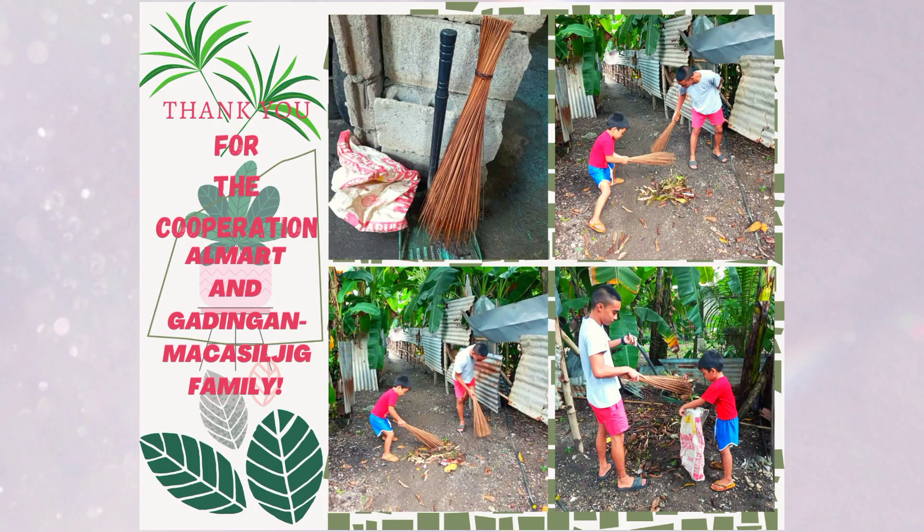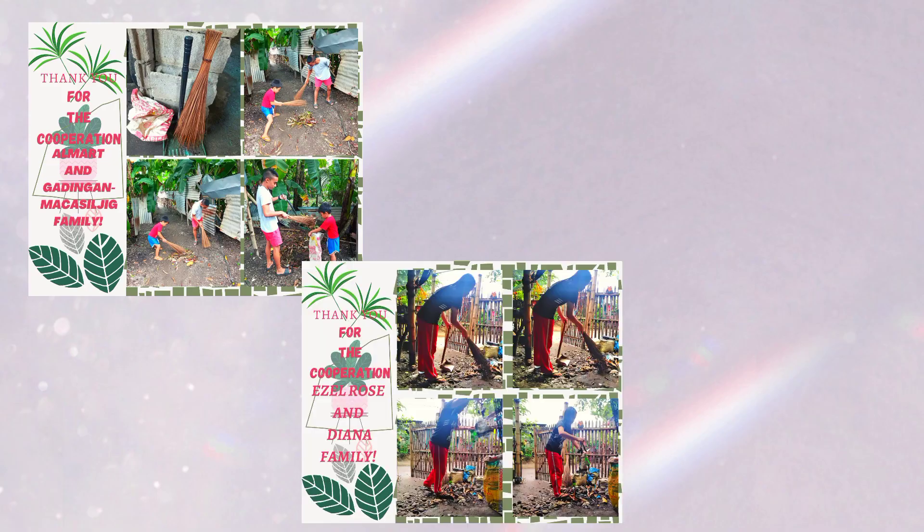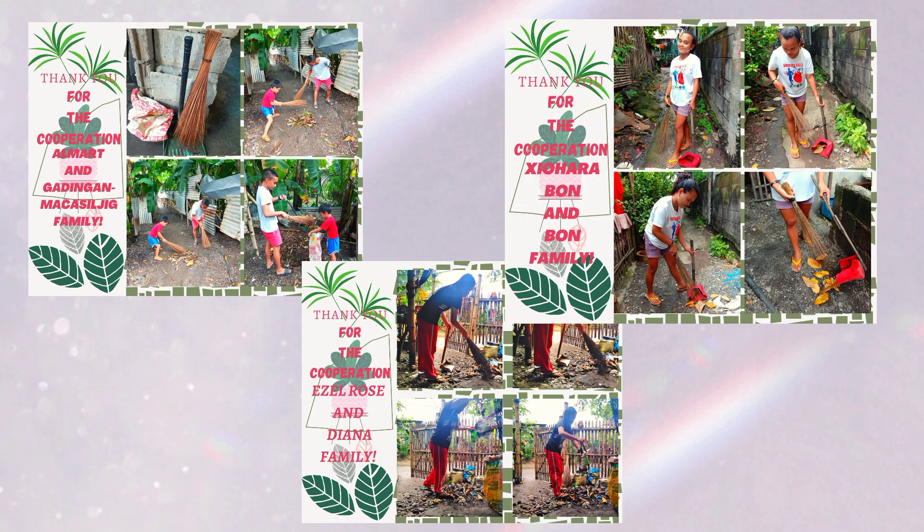I posted a community activity and encouraged everyone in our barangay to participate. Thank you, Makasilhig family, Bon family, and Jana family for your active participation and taking care of our barangay.